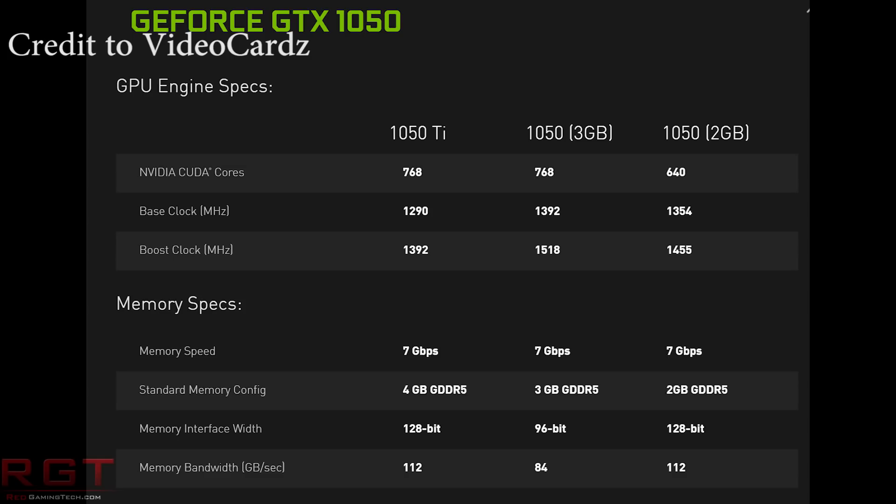But perhaps even more surprising is it has a higher boost clock — 126MHz. Now of course boost clocks are somewhat guesstimates; after all, it could boost much higher than that, especially if there's the overhead available. But even so, it is a 96-bit memory bus.